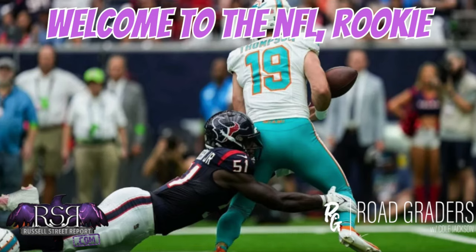What is going on everyone, welcome back into Road Graders. I'm your guy Cole Jackson, brought to you today by the Russell Street Report. Be sure to check out russellstreetreport.com to get ready for this Sunday's matchup with the Houston Texans. Friday, go check out Battle Plans — it's their weekly preview article, always well written and exciting.